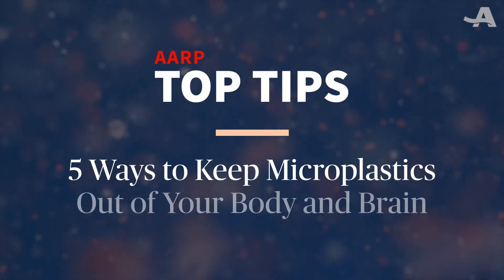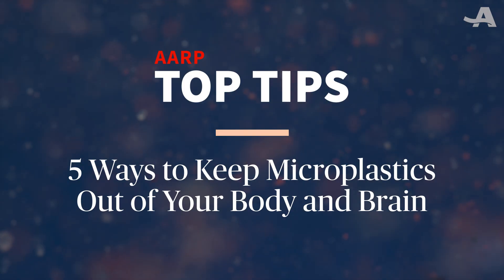Now unfortunately we can't avoid microplastics, but we can cut down our exposure to them. Here are five ways to keep microplastics out of your body and brain.